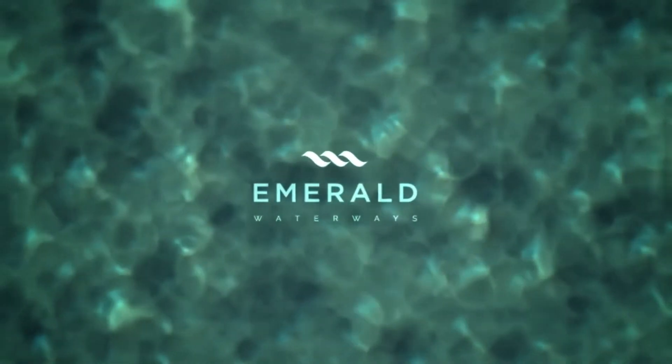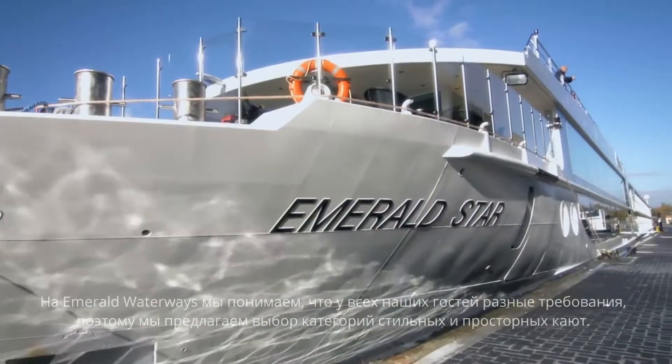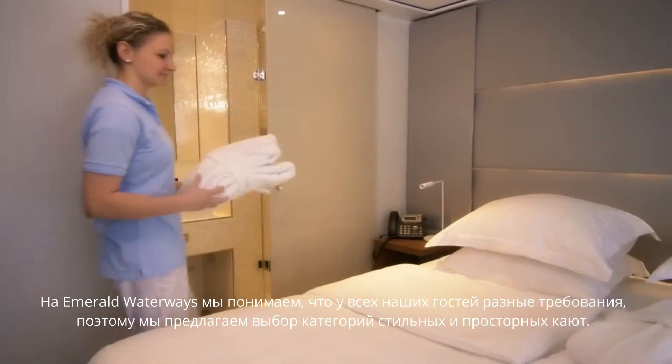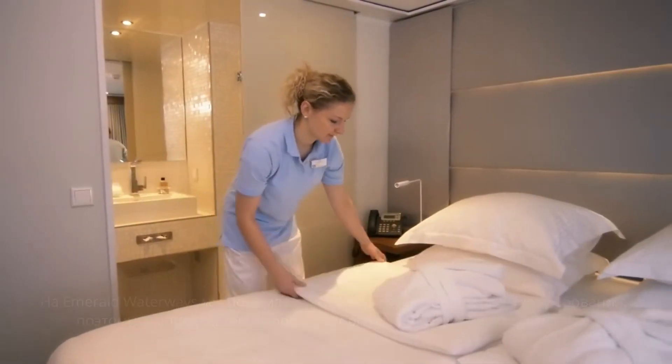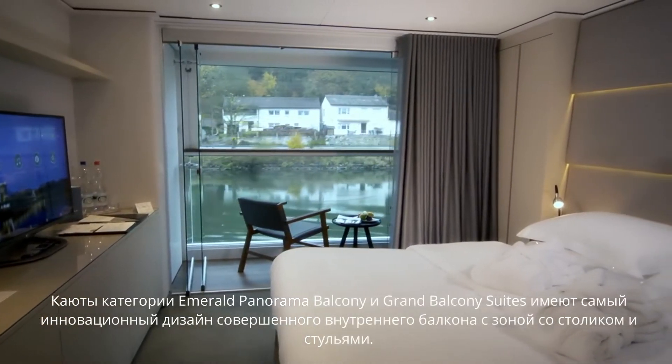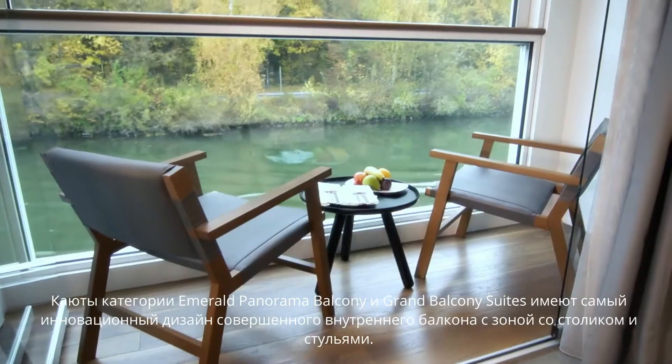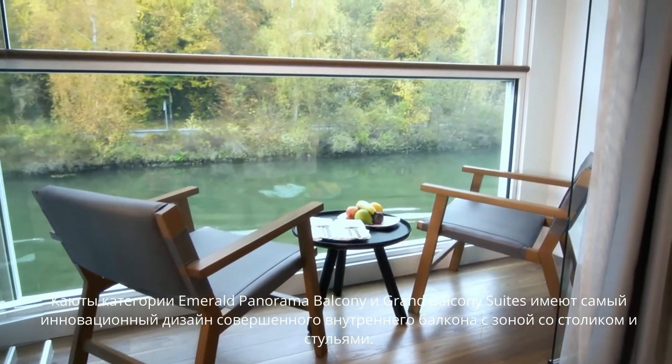At Emerald Waterways, we understand that all of our guests have different requirements, which is why we offer a range of stylish and spacious cabins to choose from. Emerald Panorama Balcony and Grand Balcony Suites boast a revolutionary indoor balcony design, complete with decking area, table and chairs.